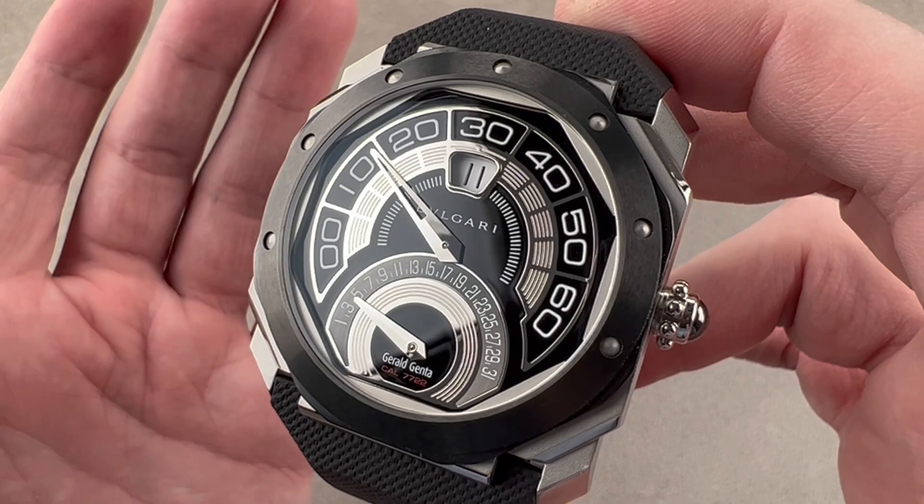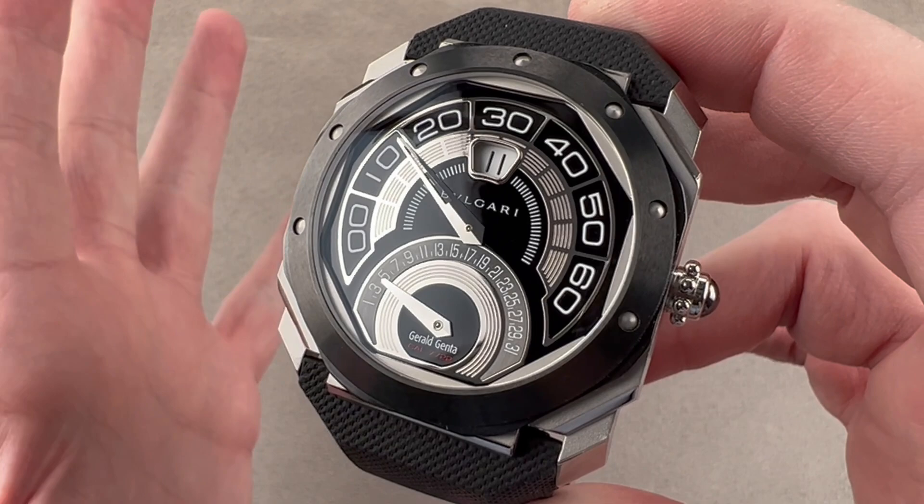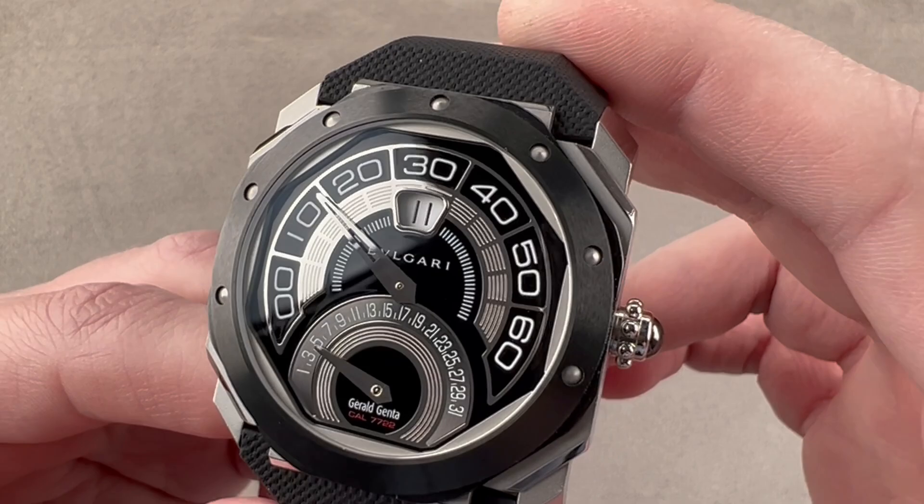Today, the Octo shape is still with us and well known as the Octo Finissimo. But back in 2010, Gerald Genta still paid homage to the origins of this design and this movement. So you had that little Gerald Genta signature on a watch that was already becoming part of the Bulgari fold.